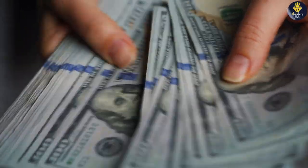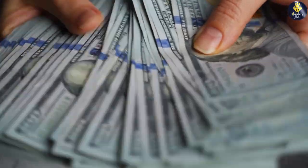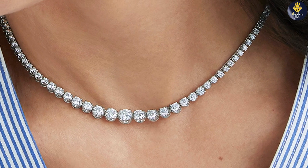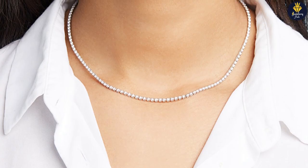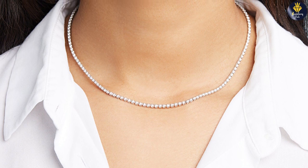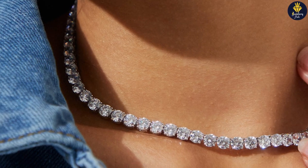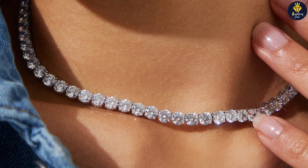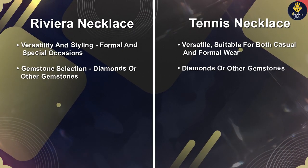Price and value are important factors to consider. Riviera necklaces tend to be more expensive due to the continuous line of gemstones and the use of precious metals. The cost will vary depending on the quality and carat weight of the gemstones used. Tennis necklaces, although still luxurious, generally offer a more accessible price point. The cost depends on the gemstone quality, carat weight, and the metal used in construction.